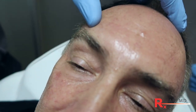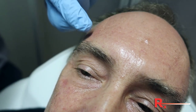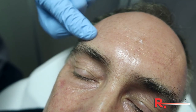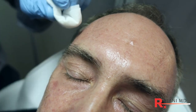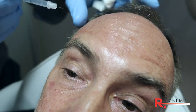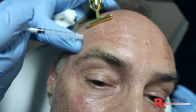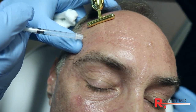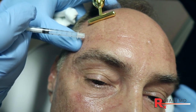Let's go up to the forehead. Remember, in the female we want a nice mid-arch brow, which is why we don't treat right above the brow. In a male, we're allowed to have a flatter, straighter brow, and typically there's more bony prominence and forward projection. Let's get our patient to raise his eyebrows so we know our pattern of treatment.